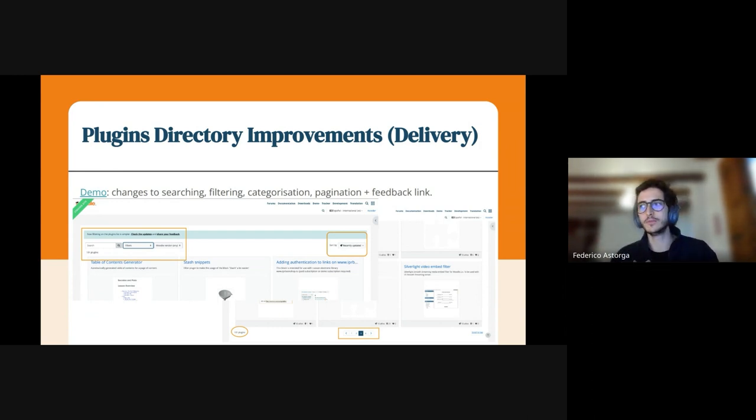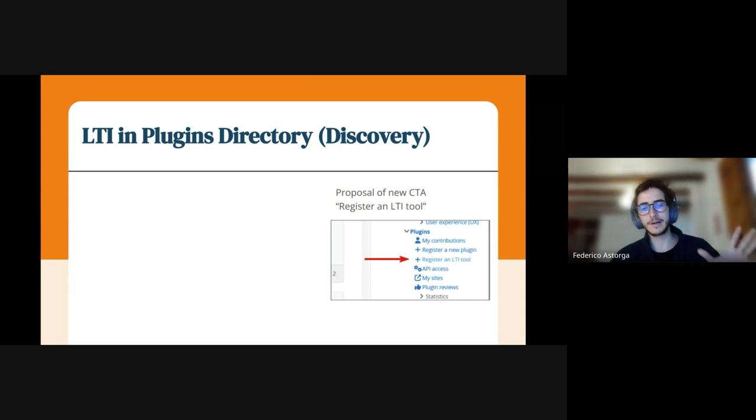We are aiming to make the site more usable for different roles. We previously had the plugin type filter — it's accessible now, and we're working on this. Any developer who wants to access any plugin can do so. We are working right now on the LTI plugin to bring LTI into the plugin directory.